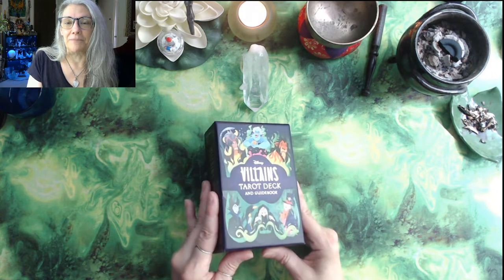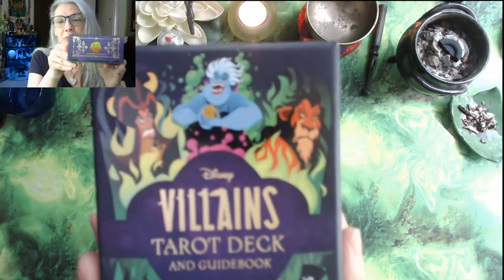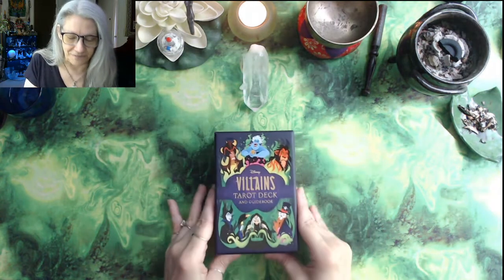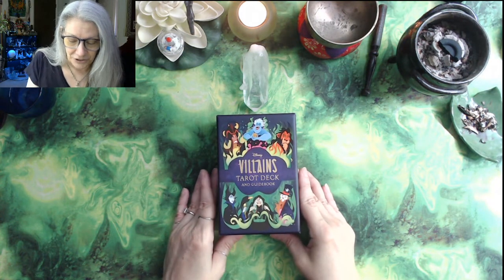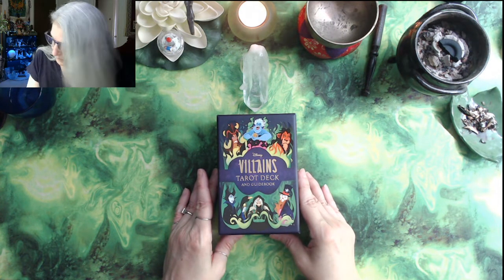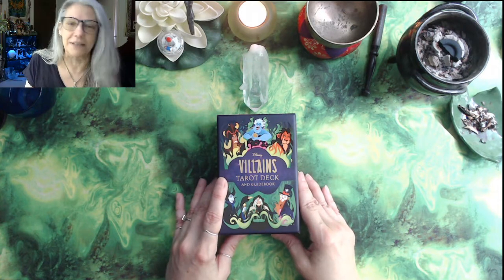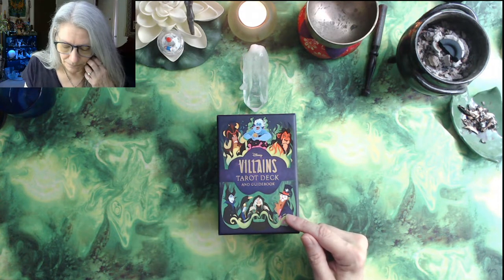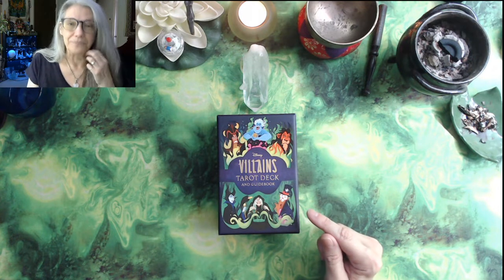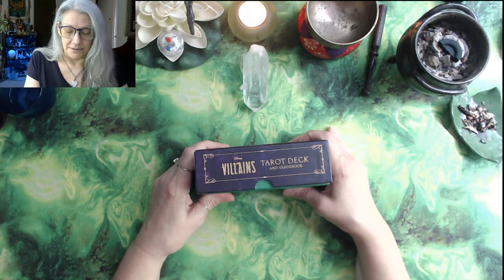Here we go with the Disney Villains Tarot Deck and guidebook. We've got the matte and glossy combo that I love so much, and there are some of our favorites: Jafar, Ursula, Scar, Maleficent, the Evil Queen from Snow White — and I don't know this dude. I have holes in my Disney villain knowledge.